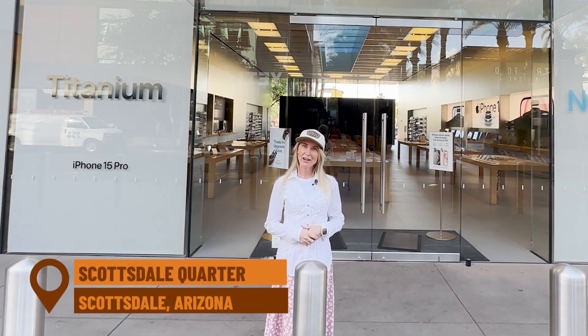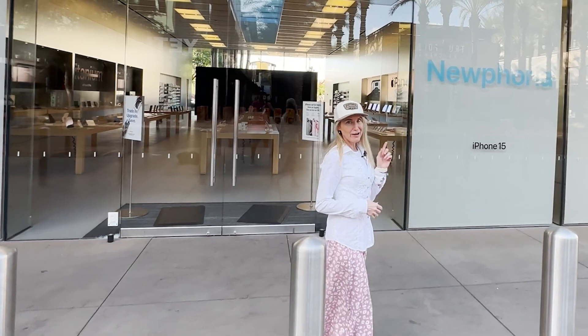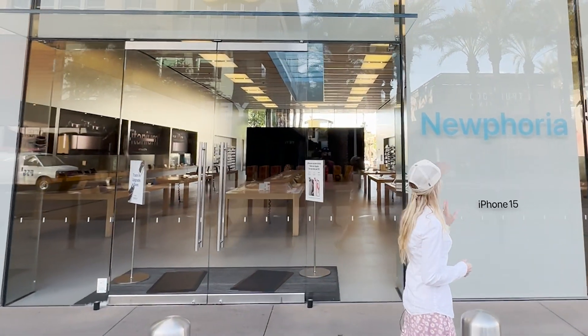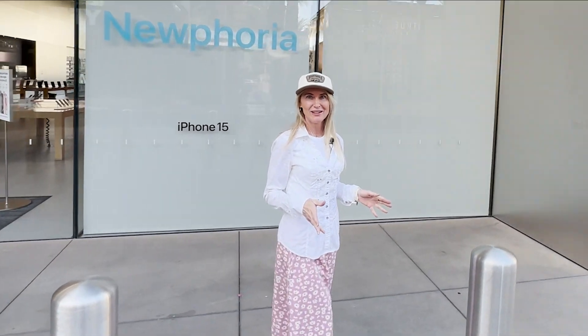We are here at the Scottsdale Quarter in Scottsdale, Arizona, and we're going to take you on a tour of the Quarter and Kierland. It's a beautiful, high-end shopping area, starting out here at the Apple Store with gorgeous glass walls. It's totally fun to shop in.